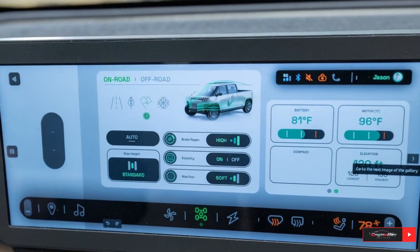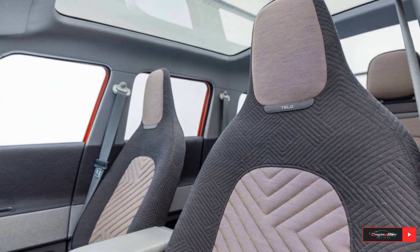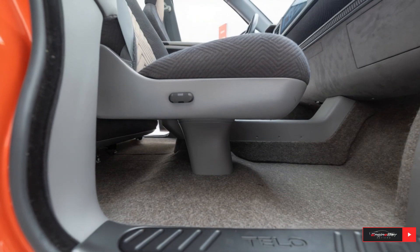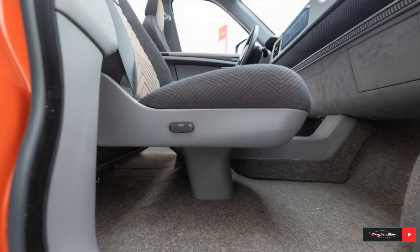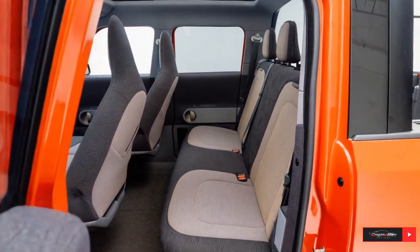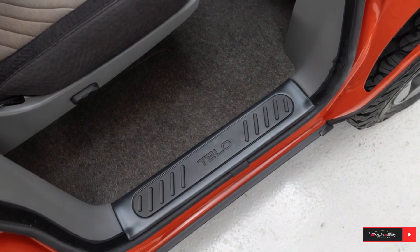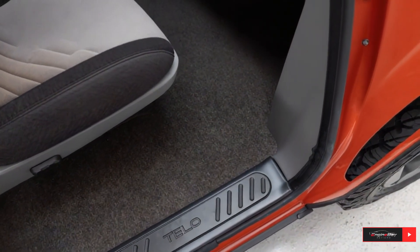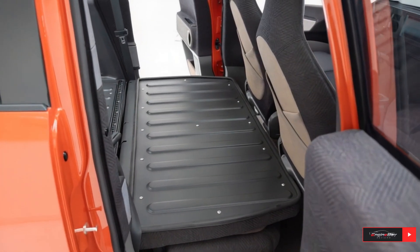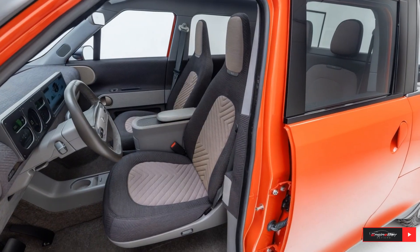Underneath its compact exterior, the Tello MT1 hides serious power. Dual electric motors deliver up to 500 horsepower and all-wheel drive, allowing this mini truck to sprint from 0 to 60 in just about 4 seconds. It's incredibly quick, yet built for real-world use, with a range of up to 350 miles on a single charge, making it one of the most capable small EVs ever made.